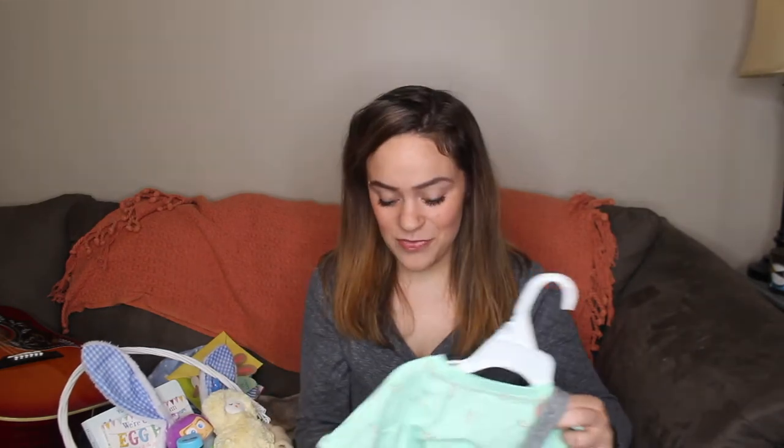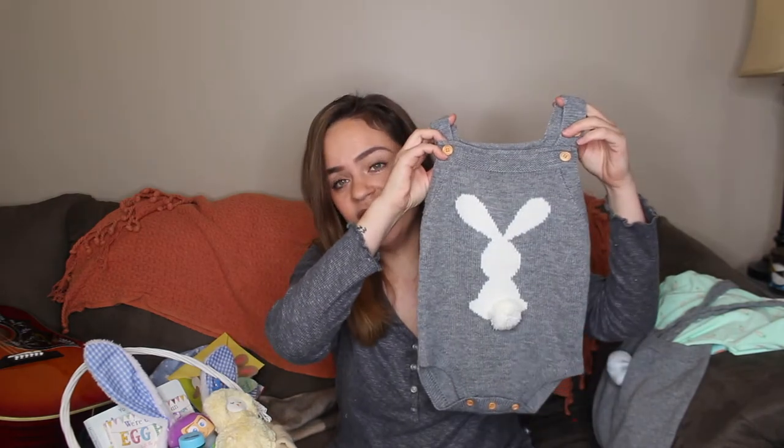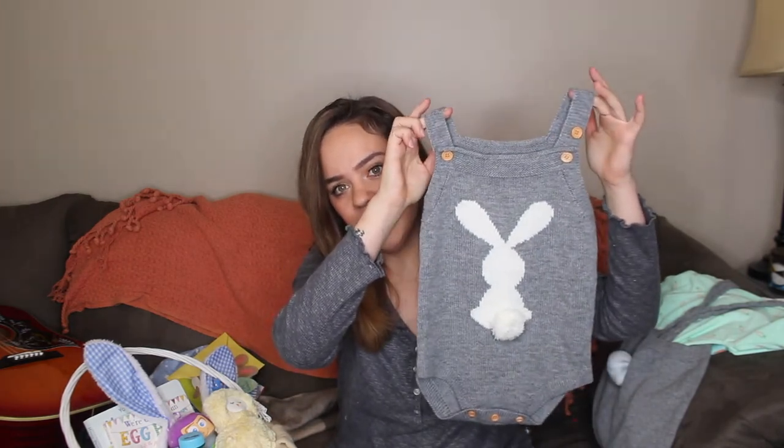We'll get into his Easter basket. Starting out, there are a couple things that will not be in the basket but are still for Easter. When he gets up on Easter, I will have his Easter outfit ready for him. I actually have two different options — things he'll still wear through spring and summer. Just because it has a bunny does not mean he can only wear it on Easter. The first is a cute little knit romper with a bunny and a bunny tail.